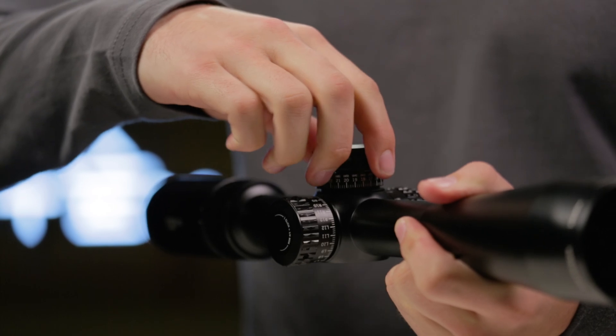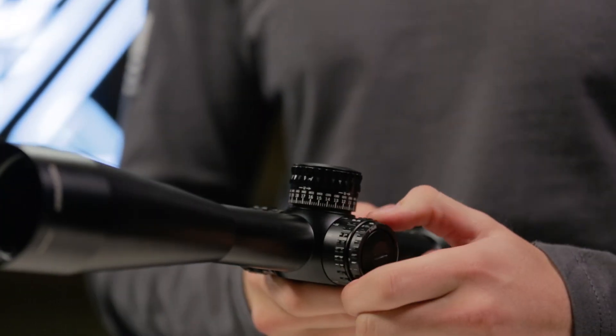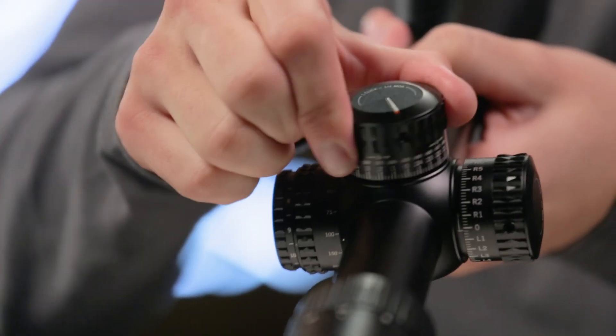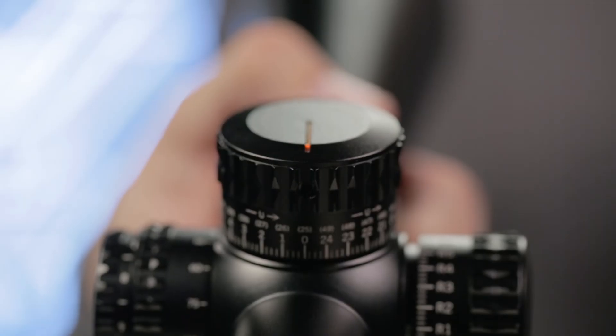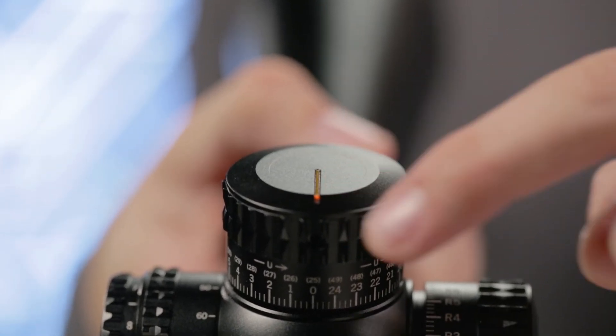Shooters who like to dial their turrets for bullet drop and wind compensation will appreciate the Gen 2 PST's exposed laser-etched turrets and adjustable parallax, as well as a patented RZR Zero Stop, ensuring accurate returns to zero. The fiber optic turret rotation indicator assures you can keep track of your turret position with ease.